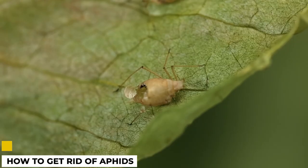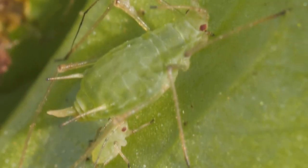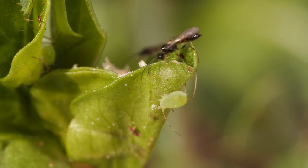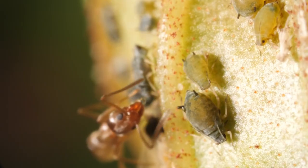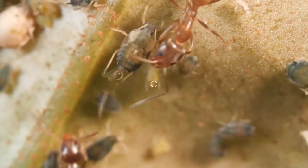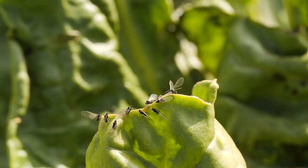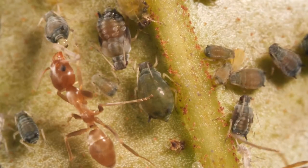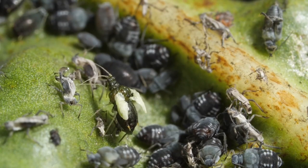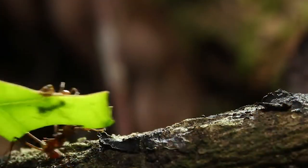How do we get rid of aphids? Aphids are small, sap-sucking insects that can cause stunted growth, distorted leaves, and yellowing of plants. They're often found in large groups on the undersides of leaves. Aphids can be controlled with a number of different methods. One way is to introduce a natural predator into the garden — ladybugs and lacewings feed on aphids and can help to keep their populations in check. Another option is to spray the plants with water to knock the aphids off; this should be done in the morning so that the plants have time to dry before nightfall.